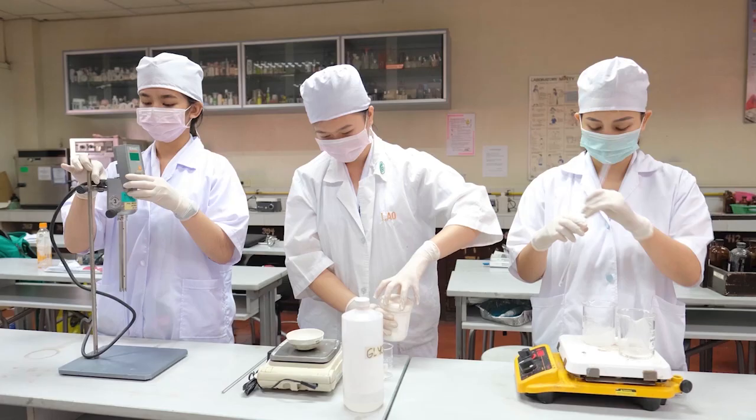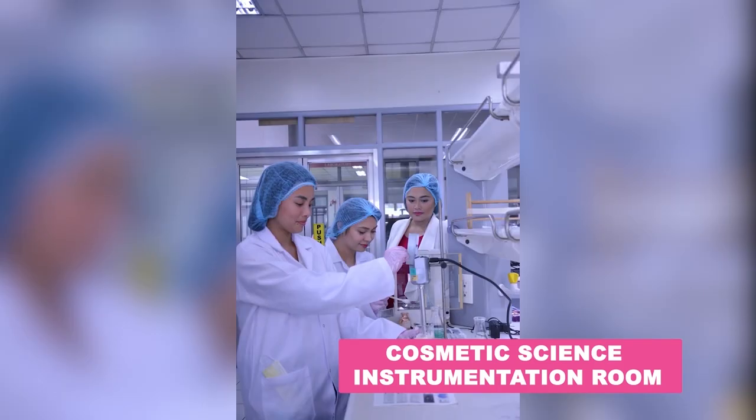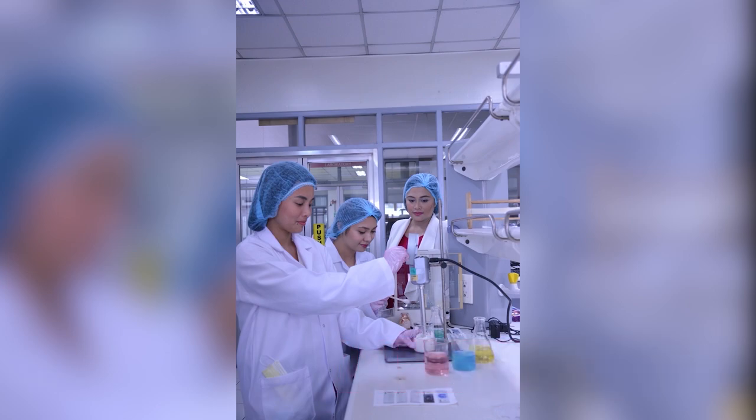We also have the Cosmetic Science Instrumentation Room, equipped with advanced instruments used in cosmetics manufacturing companies.